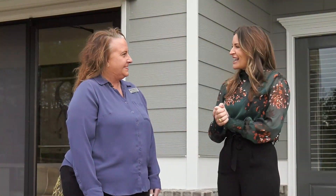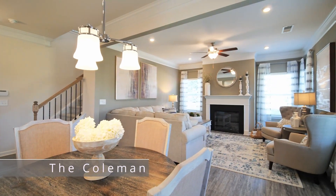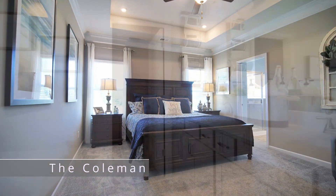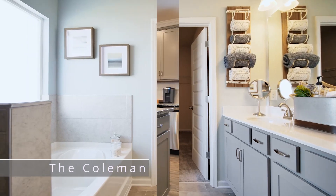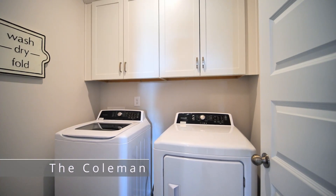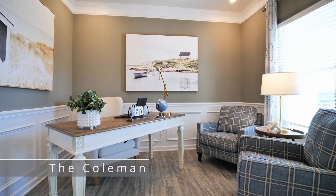Let's head on inside and check out the model. So Narda, what can you tell us about this beautiful model? This is our beautiful Coleman model and it is over 2,000 square feet. The Coleman model offers four bedrooms and two and a half baths with an open kitchen island, convenient second floor laundry room, and an option for a study on the main floor.